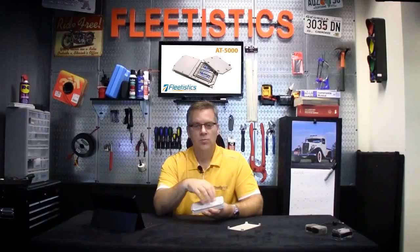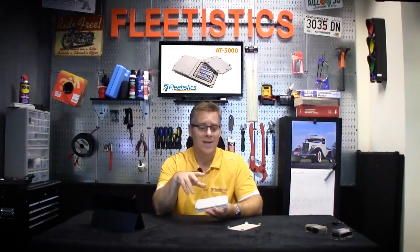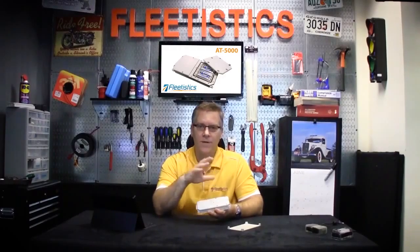A couple differences between this device and some of the other devices that we offer. First of all, this one runs on four AA lithium ion batteries that you can get anywhere and they run about 20 bucks for a set of four. They will last somewhere between one and five years depending on how frequently the system is updating. So long battery life, low maintenance type system.